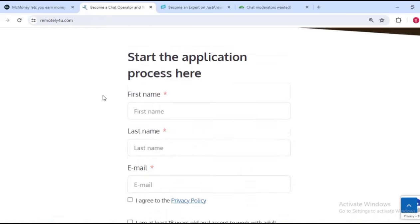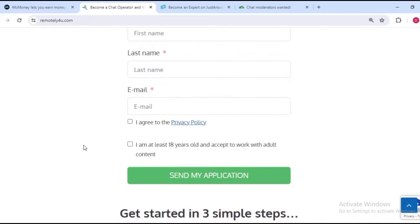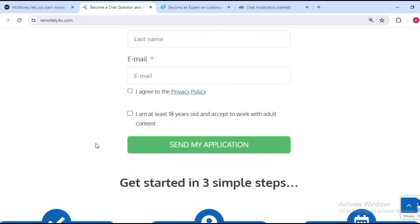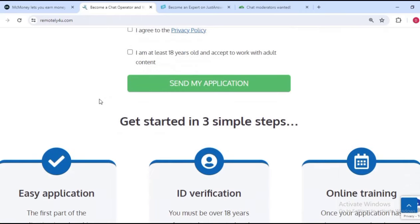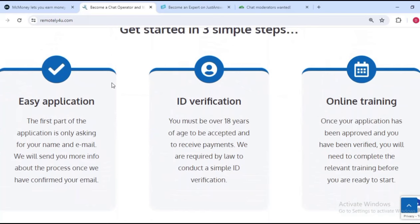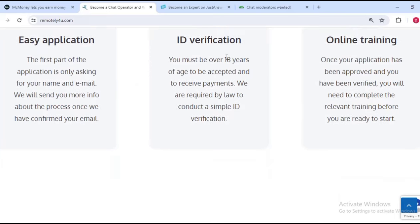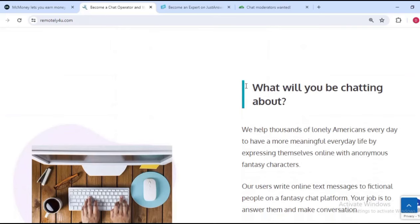Starting on this website is very simple. The application process is simple: you put your first name, last name, and email, agree to the terms and conditions and privacy policy, confirm you are 18 years or above, and send your application. Once your application is sent, the company will get back to you within about three days depending on when they receive it.